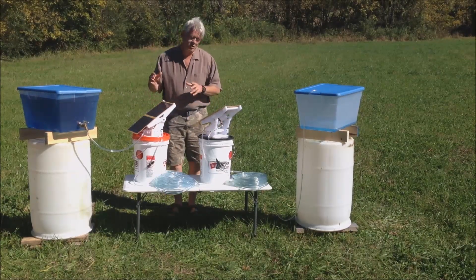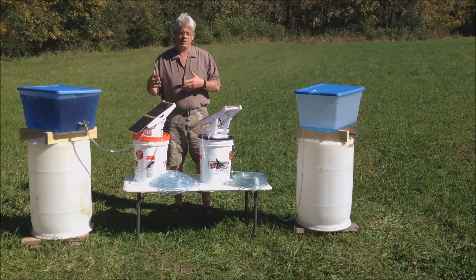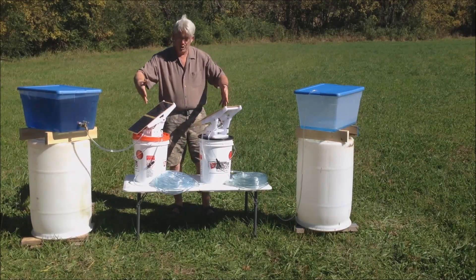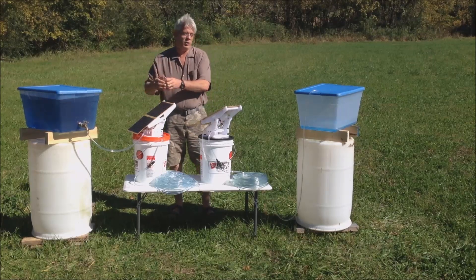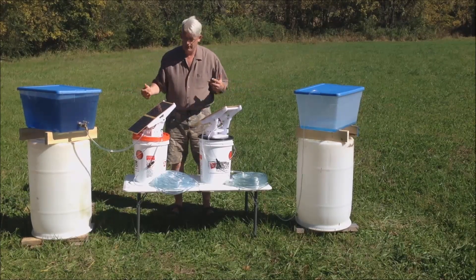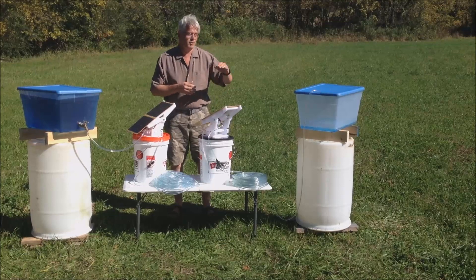Basically what you have is a solar-powered water pumping system. This is two separate systems. They don't need to be paired — they can be. You could have one, you could have ten, you could have a hundred. We'd love you to have a hundred. Have your neighbor get a hundred too.